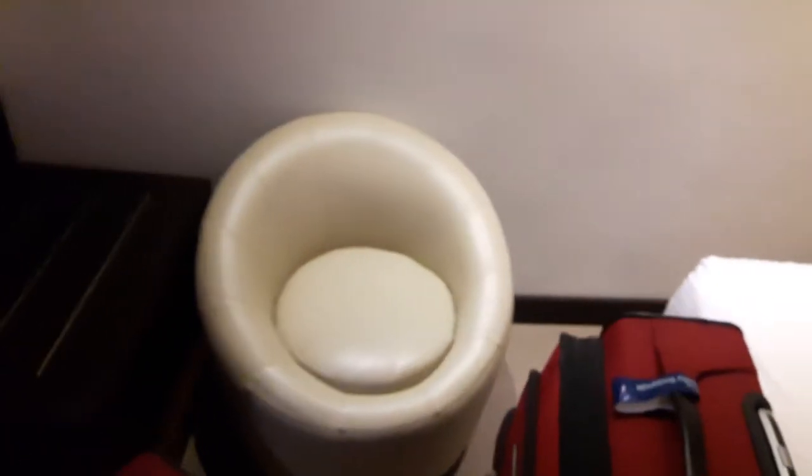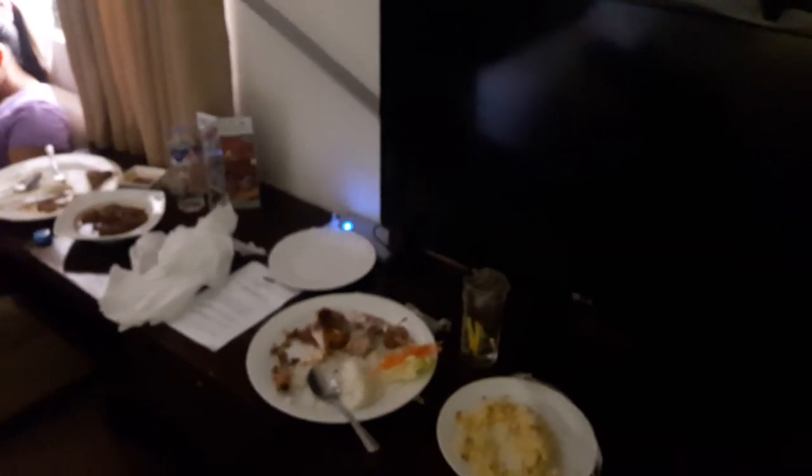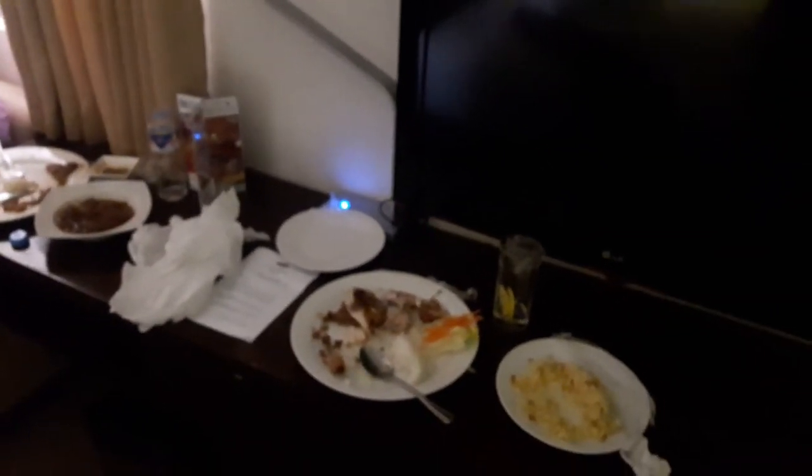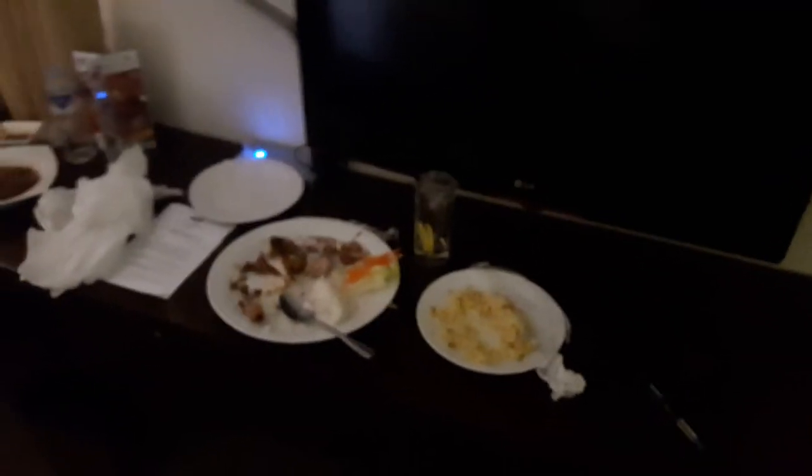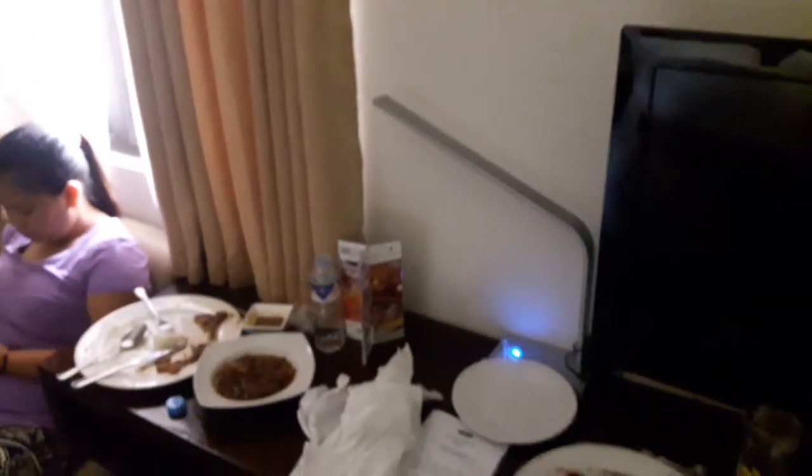So we have two beds here, which is nice. And what I really like is that we have this furniture, the TV. The food was really good from the restaurant — I am very happy, impressed, and satisfied, to say the least. It's awesome.